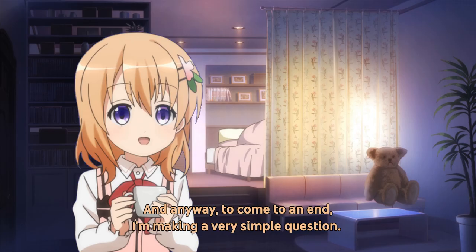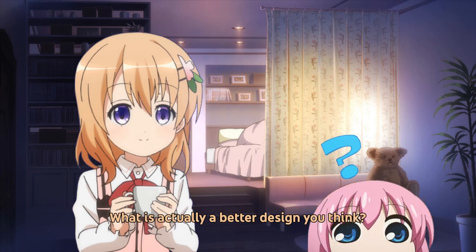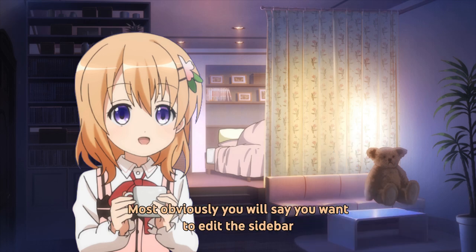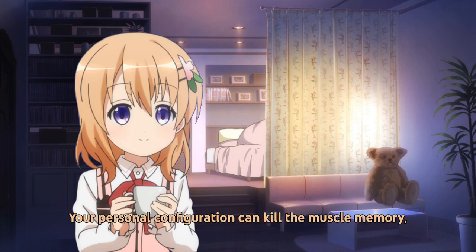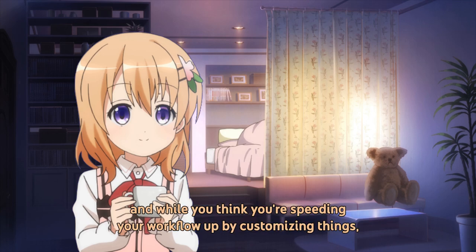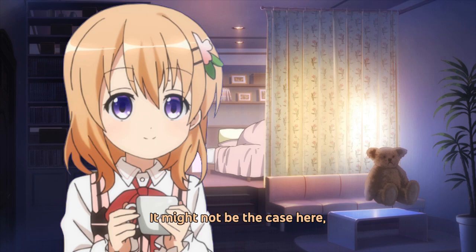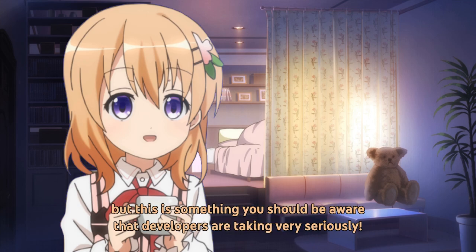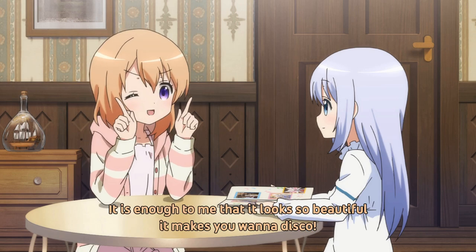And anyway, to come to an end, I'm making a very simple question: what is actually a better design, do you think? Most obviously you will say you want to edit the sidebar, but you have to remember this — your personal configuration can kill muscle memory, and while you think you're speeding your workflow up by customizing things, in reality you're slowing everything down. It might not be the case here, and maybe GNOME Files does it wrong, but this is something you should be aware that developers are taking very seriously. Personally I don't care anymore — it is enough to me that it looks so beautiful it makes you want to disco.